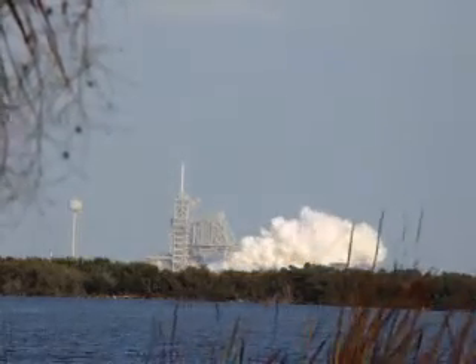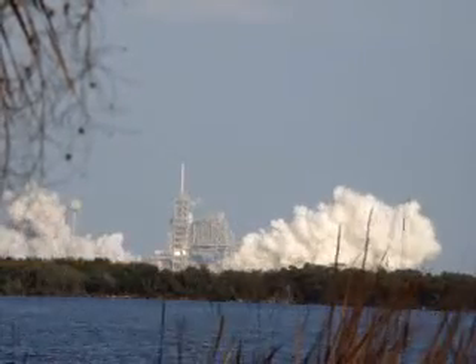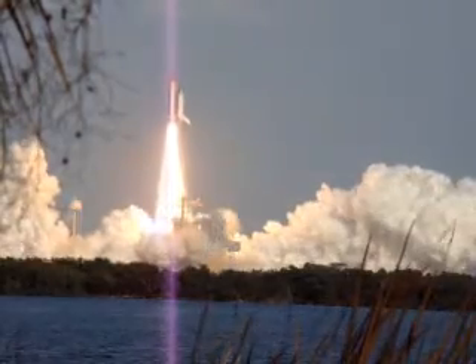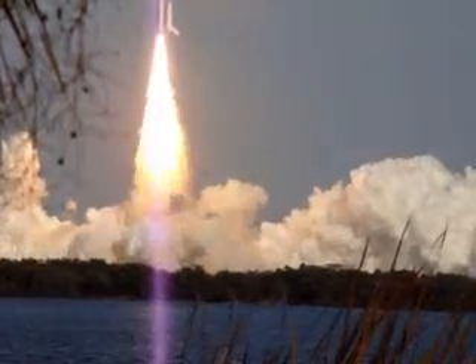Two. One. Booster ignition. And a final liftoff of Discovery — a tribute to the great legacy of the American Space Shuttle program. The shuttle that carried the power of the nation into orbit.